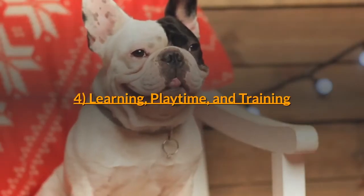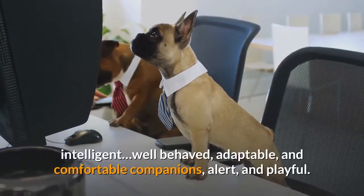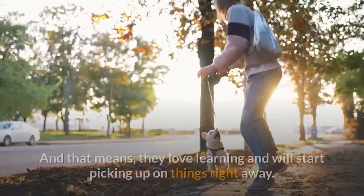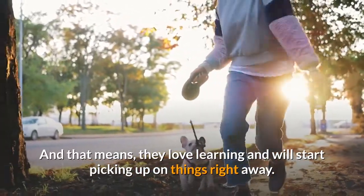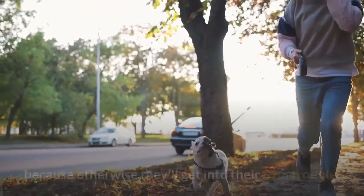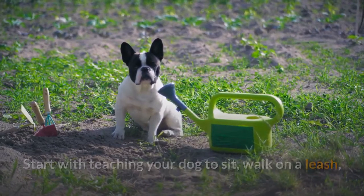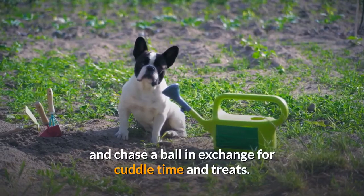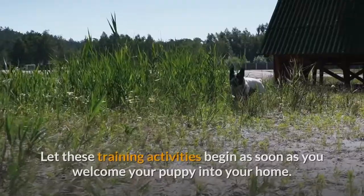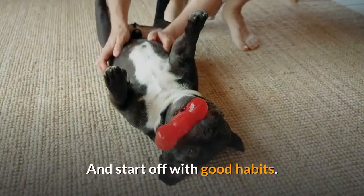Milestone 4: Learning, Playtime, and Training. Frenchies are, according to the breed standard, active, intelligent, well-behaved, adaptable, comfortable companions — alert and playful. They love learning and will start picking up on things right away. It's important to give them activities, because otherwise they'll get into their own trouble. Start with teaching your dog to sit, walk on a leash, and chase a ball in exchange for cuddle time and treats. These activities may later lead them to try out lure coursing or agility. Let training activities begin as soon as you welcome your puppy into your home, and start off with good habits.